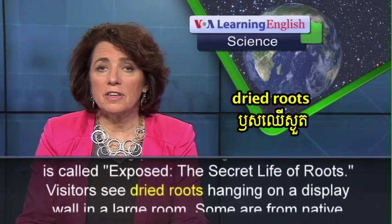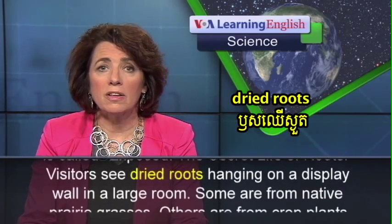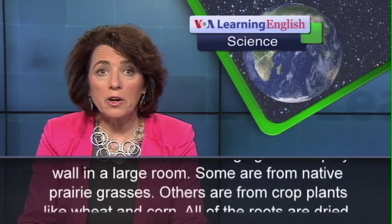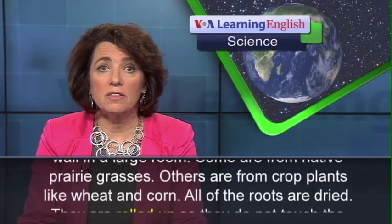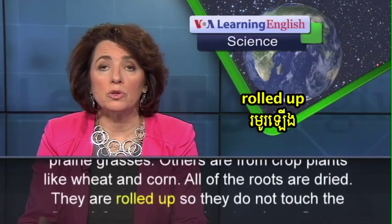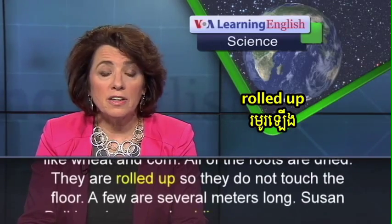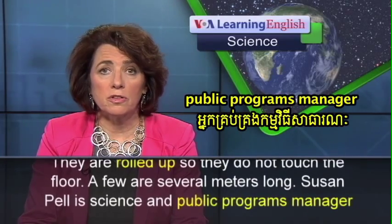Visitors see dried roots hanging on a display wall in a large room. Some are from native prairie grasses. Others are from crop plants like wheat and corn. All of the roots are dried and rolled up so they do not touch the floor. A few are several meters long.